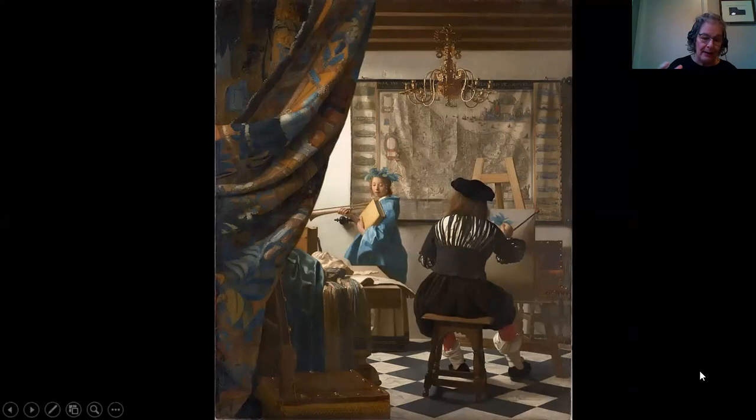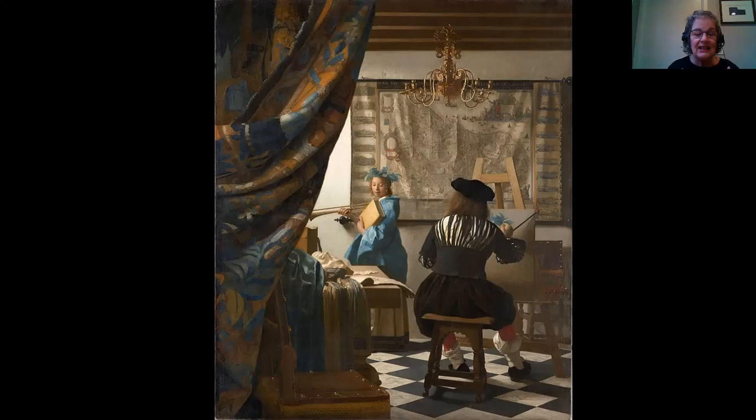Vermeer places the chair in the bottom right corner, having drawn back the curtain, as if to say to us the viewer: come in, sit down, have a seat, watch what's unfolding here. This heightens the dramatic nature of the painting. Of course, the model and the artist don't see us at all — they go about their business as if we aren't there. Look also at the floor tiles: Vermeer arranges them so our eye follows them back like stepping stones into the painting, guiding us toward the model.